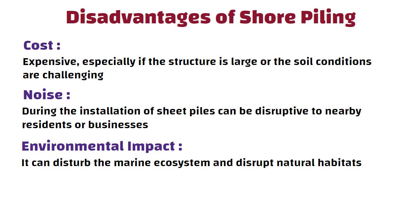So friends, this was all about shore piling. See you in the next video. Thanks for watching.